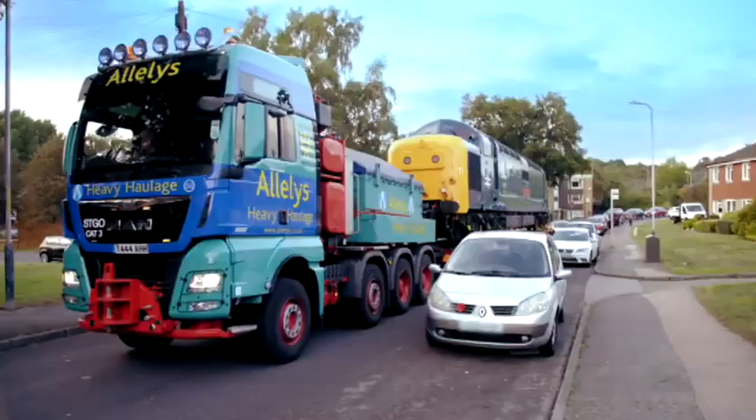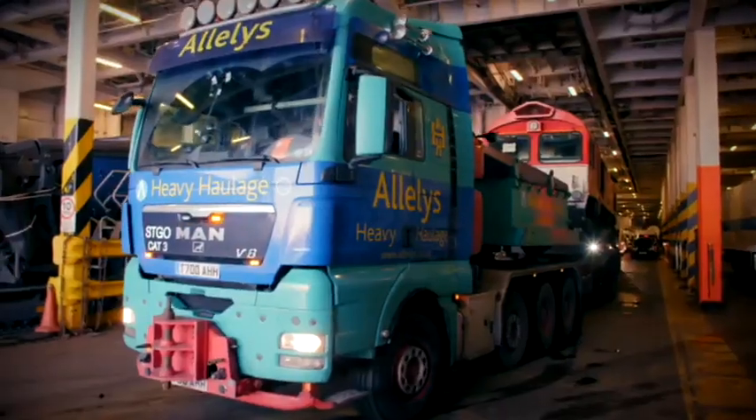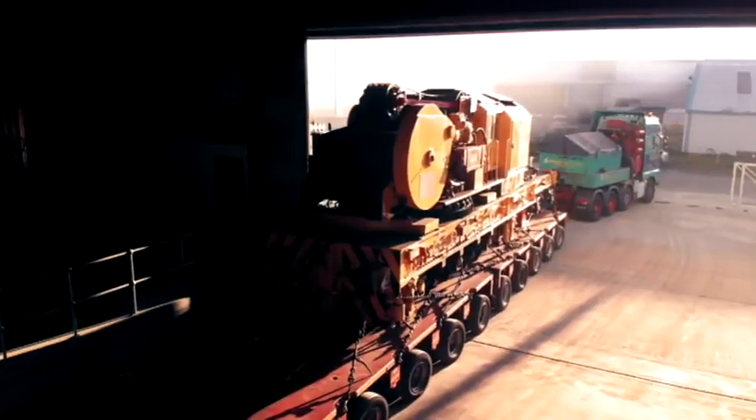A titanic task, even for the world's toughest train truckers.